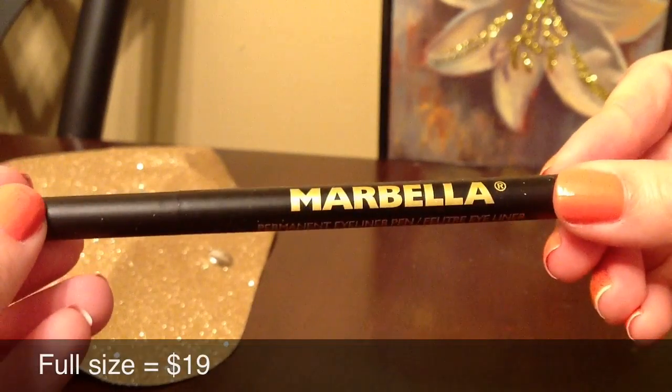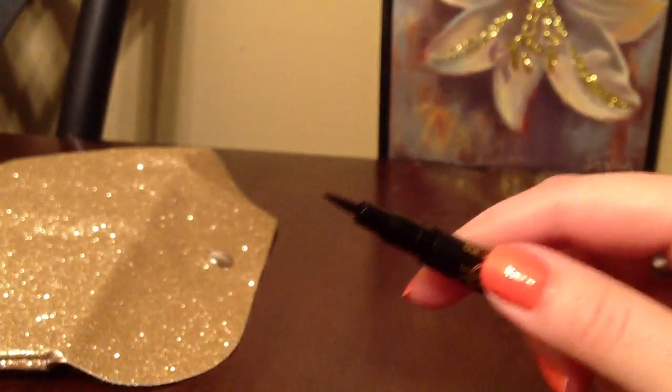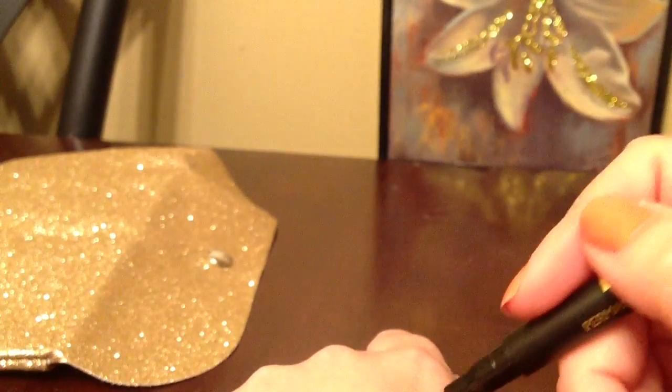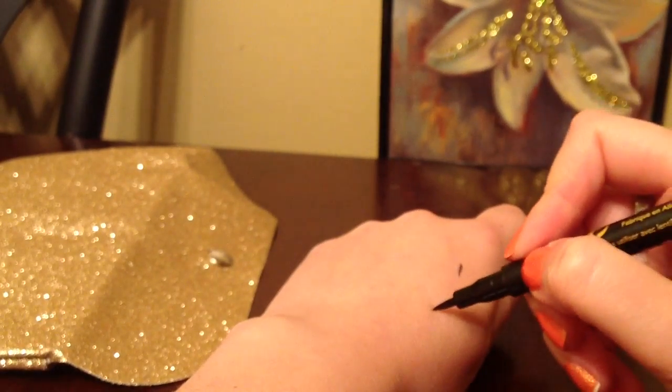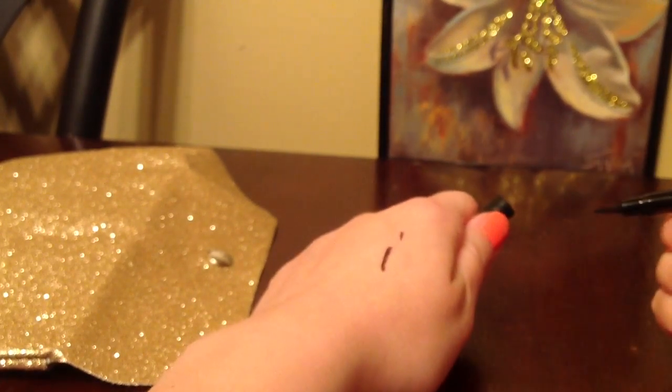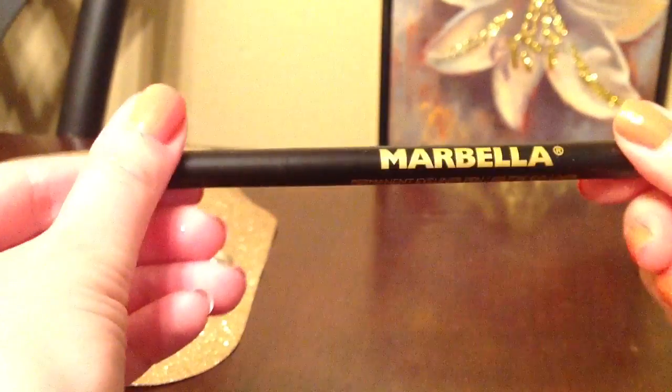And an eyeliner by Marbella. This is what it looks like — so this is really great. Let me just do a swatch. It applies really easily. I really like this product.